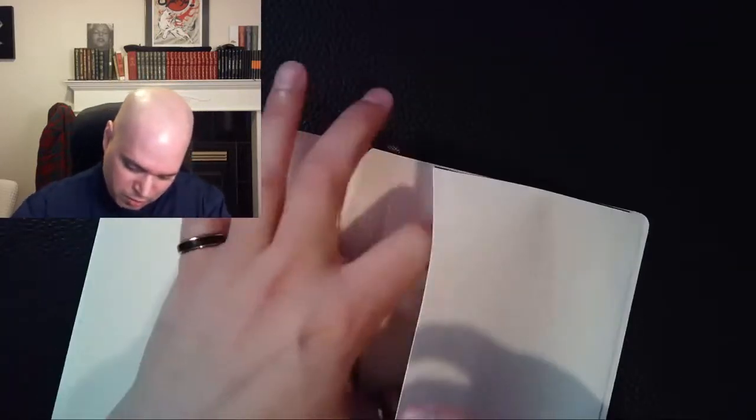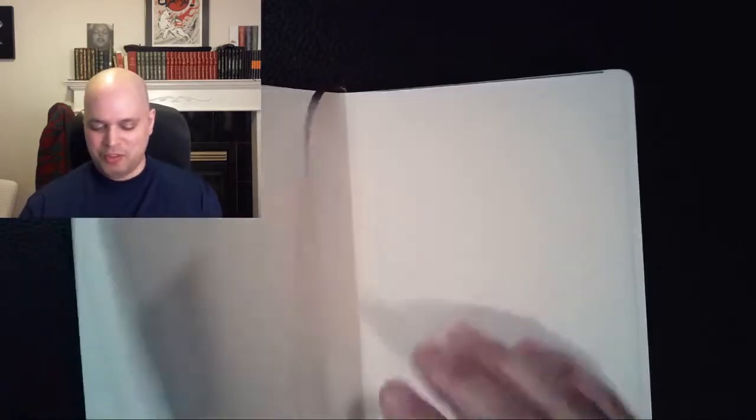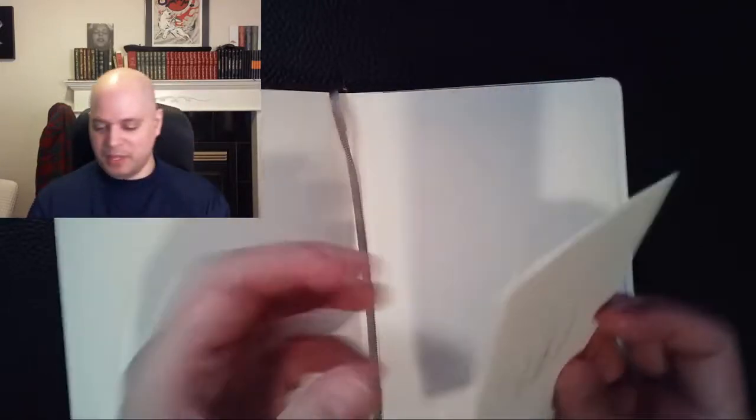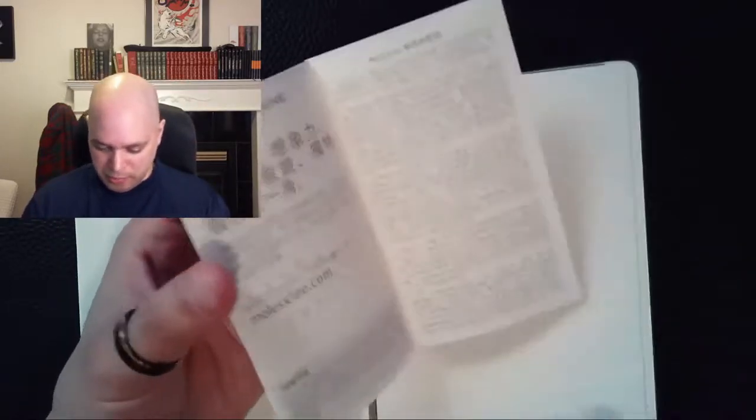There's a secret little hidey-hole for stuff you learn by accident. The label has information on it. Let me see what languages are on here — this looks like Chinese.